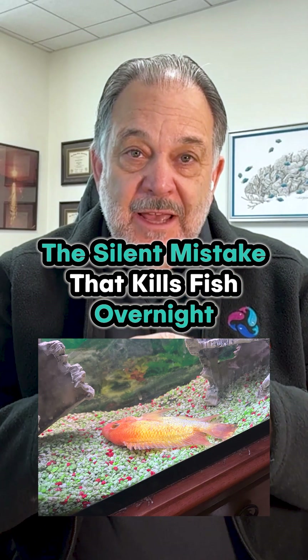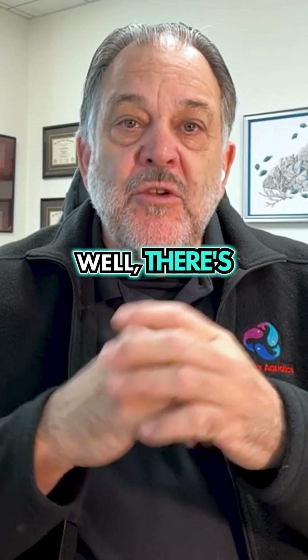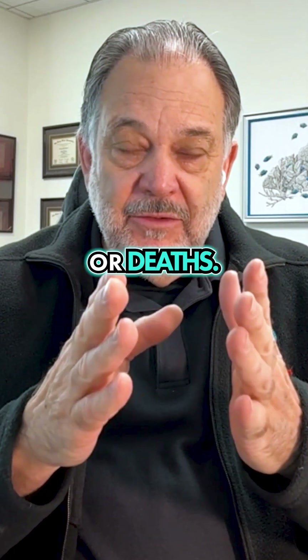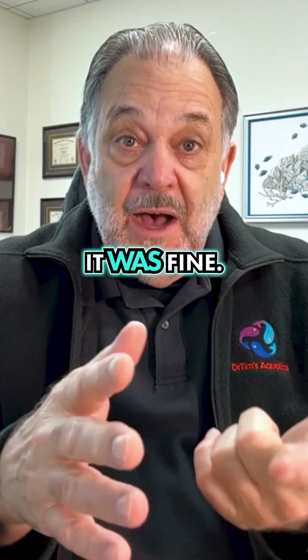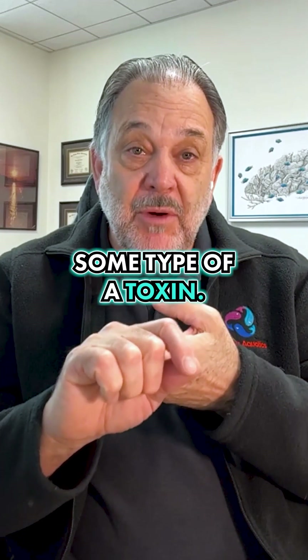Your fish was fine yesterday, today it's on its side, maybe it's dead. What happened? Well, there's two types of toxicity or deaths. Acute, meaning it was fine, now boom, it's dead. Well, that's some type of a toxin probably.